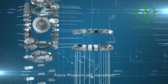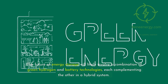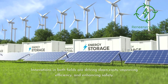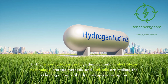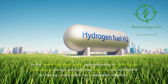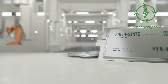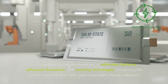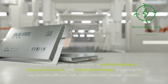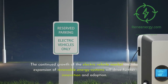The future of energy storage will likely involve a combination of green hydrogen and battery technologies, each complementing the other in a hybrid system. Innovations in both fields are driving down costs, improving efficiency, and enhancing safety. In the green hydrogen sector, advancements in electrolyzer technology, storage methods, and fuel cells are making the technology more viable, with research into new catalysts and materials expected to further reduce costs and increase efficiency. In the battery sector, developments in solid-state batteries, advanced chemistries, and recycling technologies are paving the way for more efficient, safe, and sustainable storage solutions.